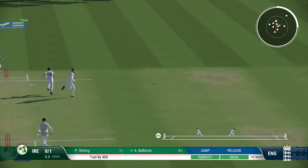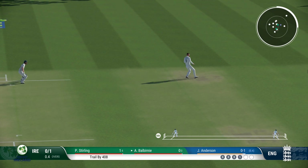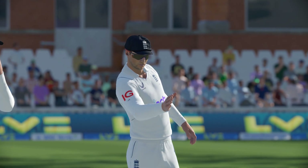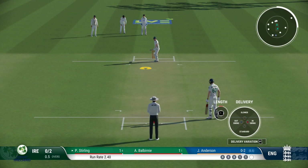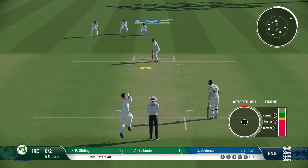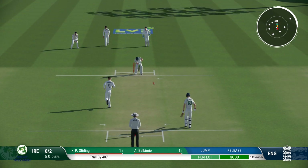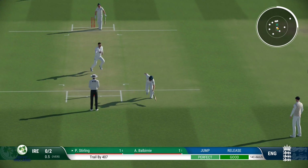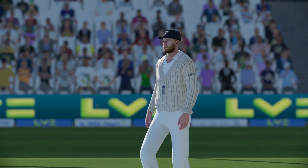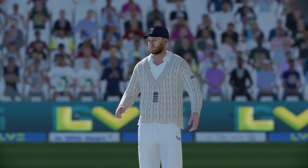Well placed, should get a single. And they're away and nicely off the mark. Well placed, should get a single. Got right in behind it. End of the over — two runs added. Ireland are none for two.